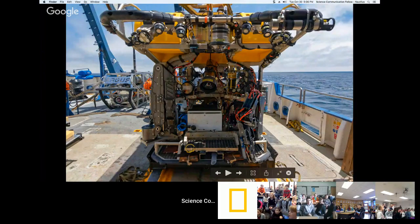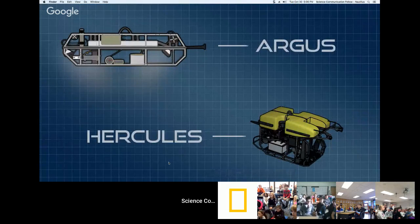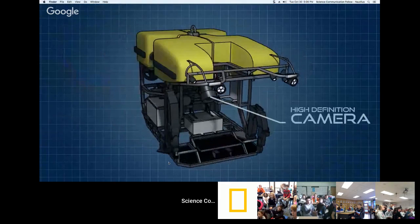You can see both ROVs in this picture. The yellow one is Hercules — he explores the seafloor up close and gets personal shots of sea creatures and interesting geological features. Hercules has a bunch of lights, cameras, and two manipulators, which are arms used to take samples from the seafloor. Behind Hercules is Argus, which acts as a buffer between the ship movements and Hercules, providing stable shots and stability. Argus is attached to the ship by a steel cable and bobs in the water.